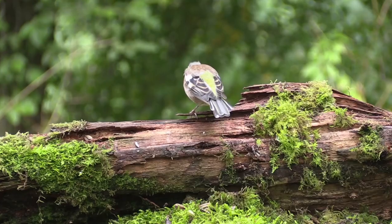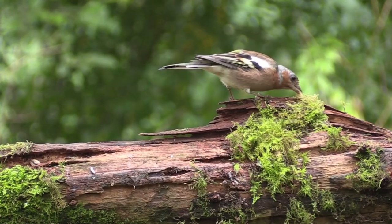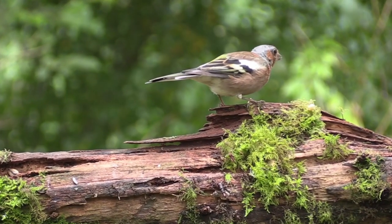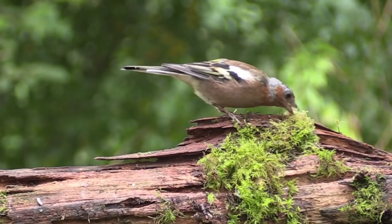They usually find their food on the floor and will eat a wide variety of things, including berries and fruits, seeds, buds and shoots, alongside spiders, earthworms and other invertebrates.